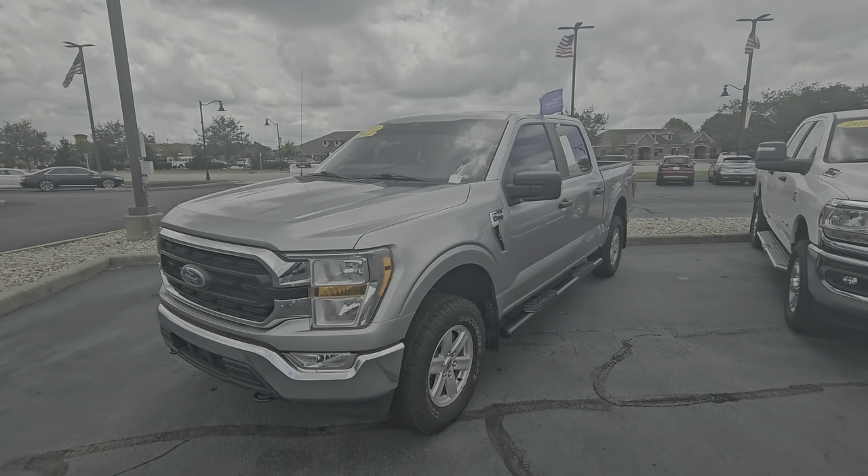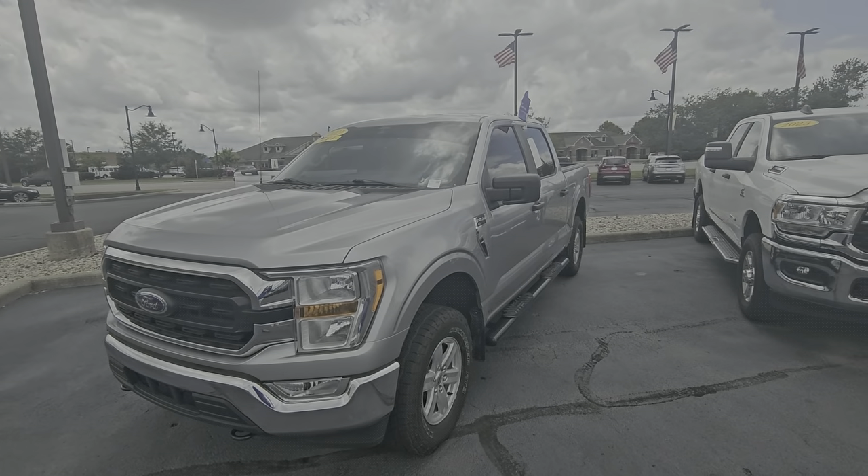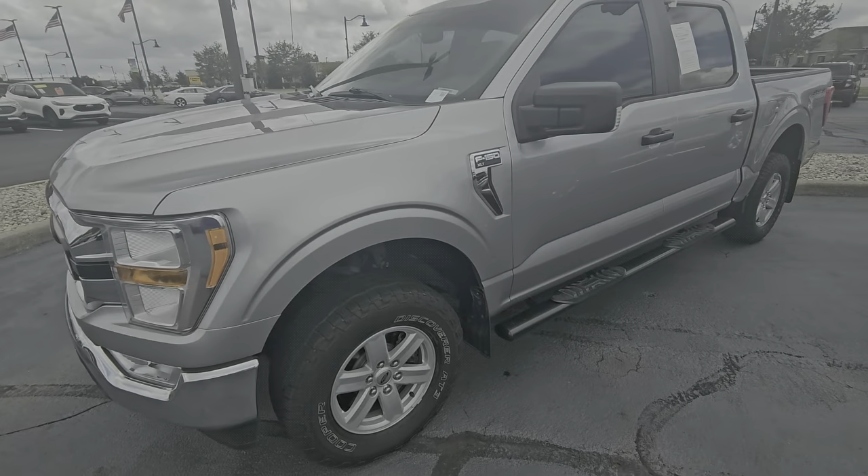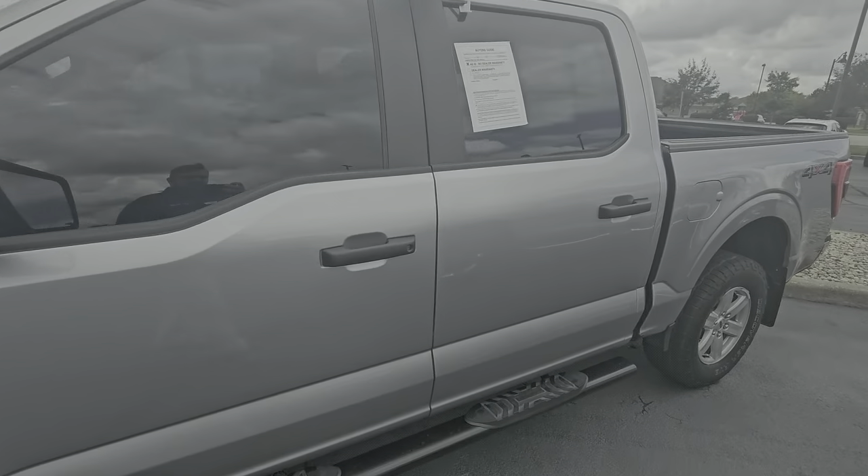Hey, this is Zach Heine with Bill Estes Ford in Brownsburg. Wanted to highlight this 2021 F-150 XLT model that we have here and available for sale. It's got about 74,000 miles on it, asking the low 30s.